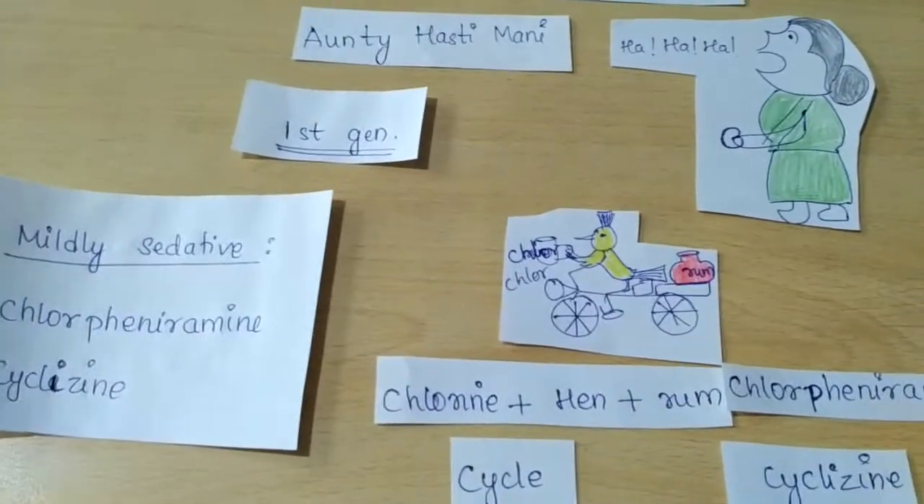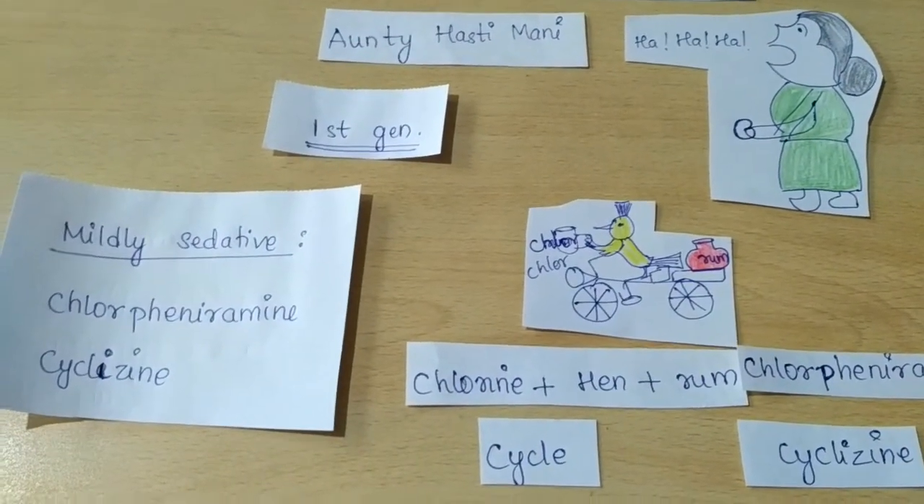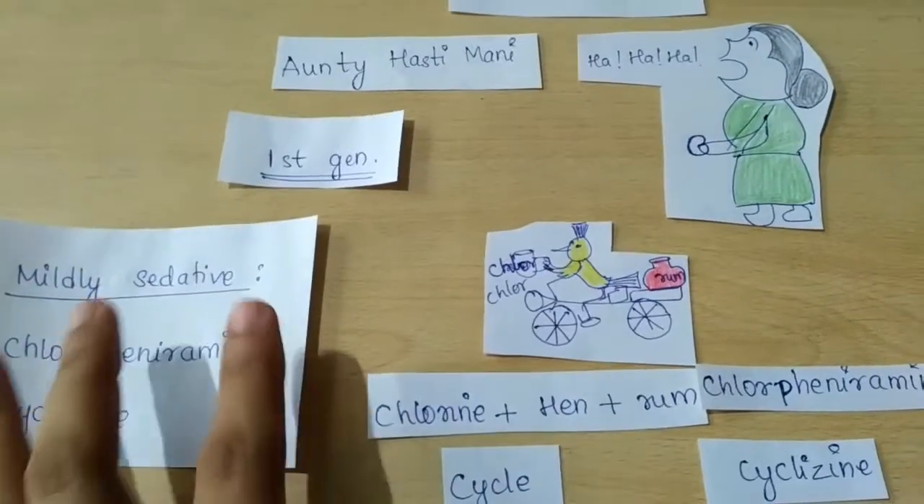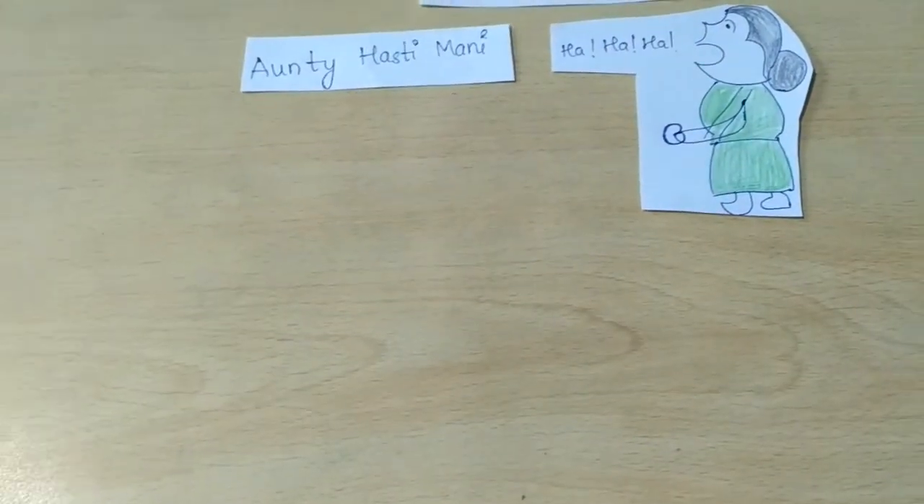The bicycle gives us cyclizine. So chlorpheniramine and cyclizine are the first generation mildly sedative drugs.